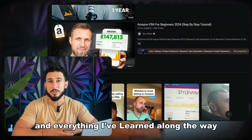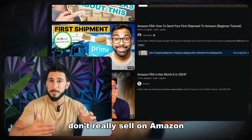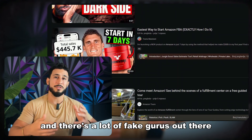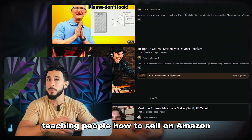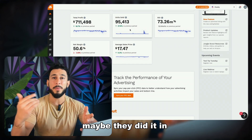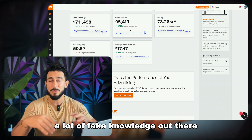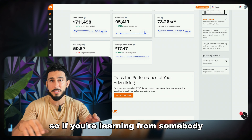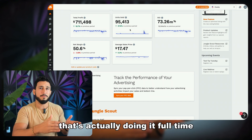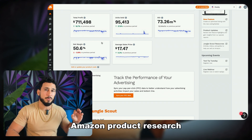There are a lot of people on YouTube that I have seen who don't really sell on Amazon, or maybe they tried in the past and they're teaching people. There are a lot of fake gurus out there teaching people how to sell on Amazon when they don't really do it themselves — maybe they did it in the past and their business failed. So if you're learning from somebody to sell on Amazon, learn from somebody that's actually doing it full-time as their job.